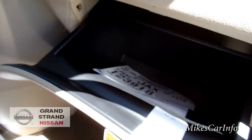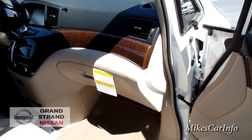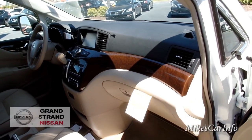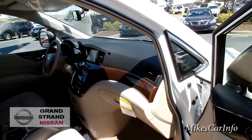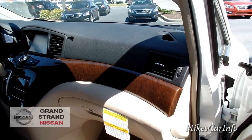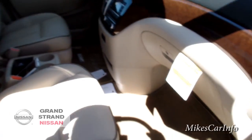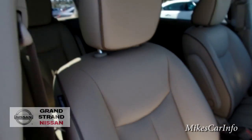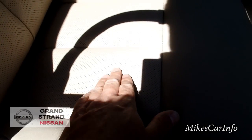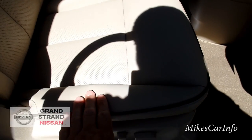The glove compartment is kind of small, but you can see how the dashboard is contoured to give you a feeling of more space — less claustrophobic. The seats have tan leather with perforations and side bolsters, providing a pretty good amount of support.